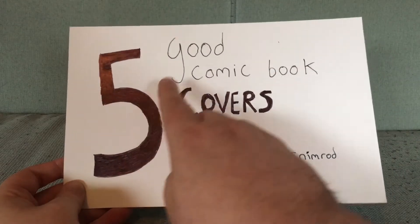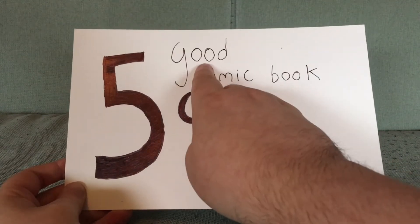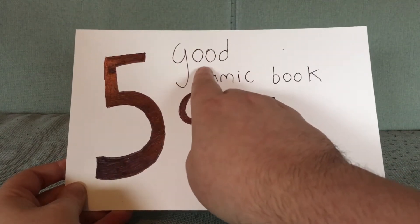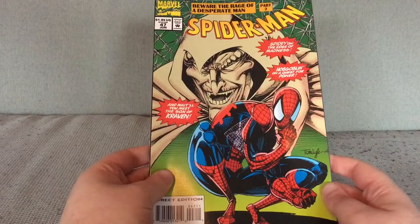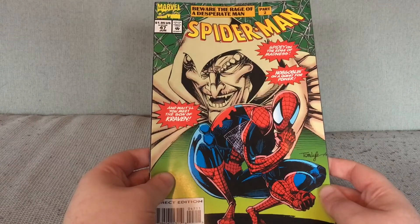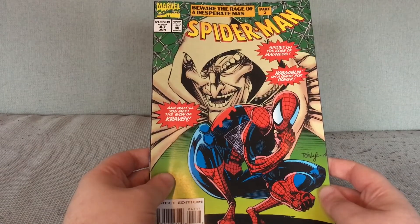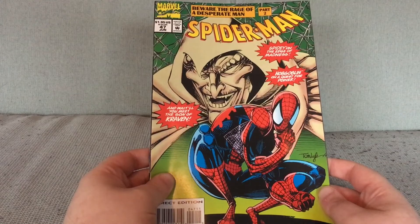These covers would be good but there is something holding them back. First up is Spider-Man #47 by Lee Lyle. Conceptually I think this is a strong cover but there are two problems for me.